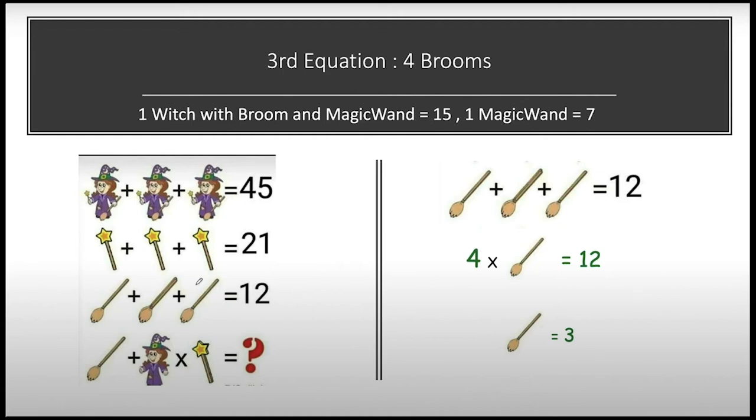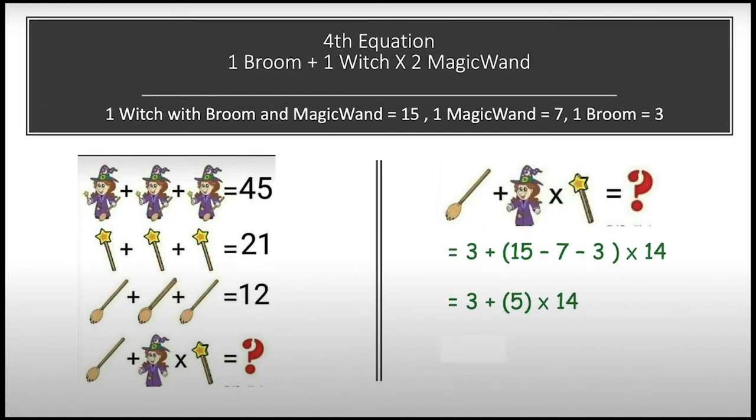By the end of the third equation we have all the values: one witch with broom and magic wand equals 15, one magic wand equals 7, and one broom equals 3. Now putting all these values into our last equation. In the last equation we can see it has one broom and one witch — and she does not have a broom and magic wand in her hands.